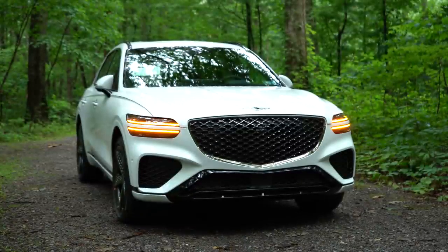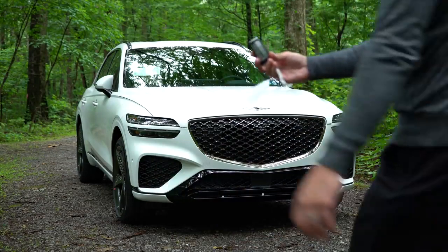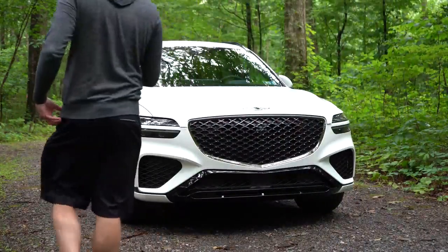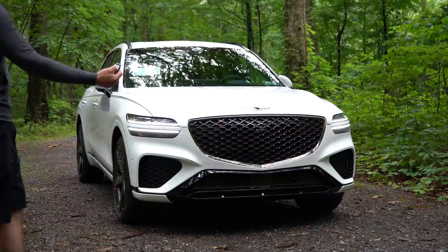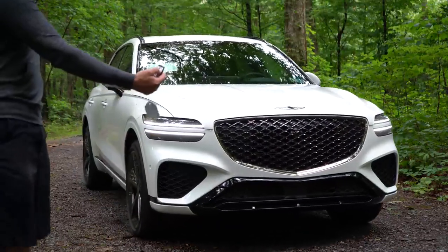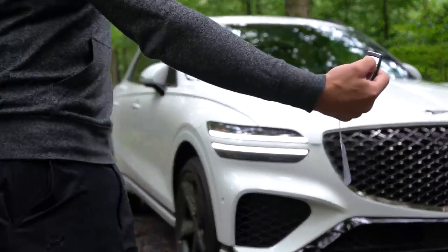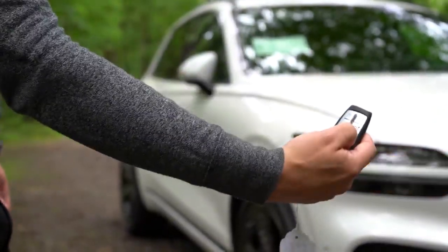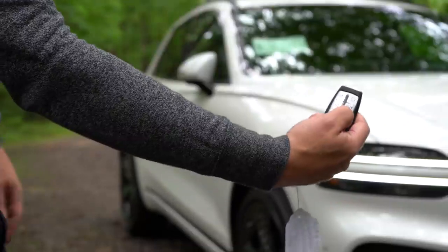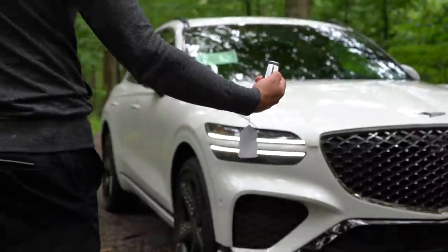Remote start comes on the 2.5 Advanced trim level and up. Push button start is standard across the board. Digital key comes with Advanced and Prestige trim levels. There's also parking assist — Hyundai calls it Smart Park — where as long as the vehicle is locked and you use the remote start button, you can pull the vehicle in or out of a parking spot remotely. Pretty cool feature.